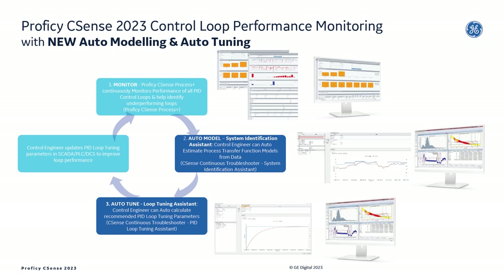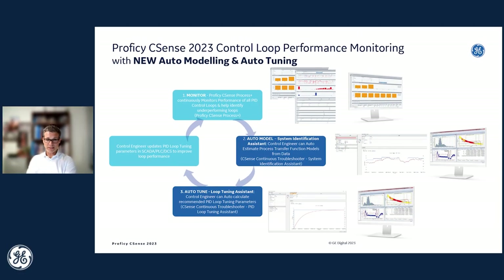For the first time, once it's identified that loops need tuning, our improved system identification assistant enables automatic modeling — creating process transfer function models from data that describes how the process responds — and then using those models in our much-improved tuning loop tuning assistant to automatically tune those loops. The automatically recommended tuning parameters are displayed back on the monitoring reports so customers can compare what is currently implemented and choose to update their loops in the PLC, DCS, or SCADA to the optimal recommended settings.